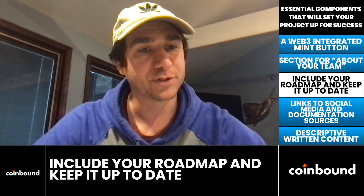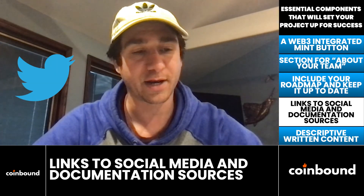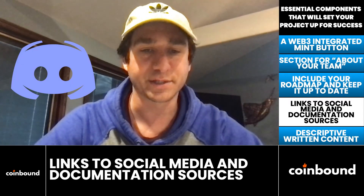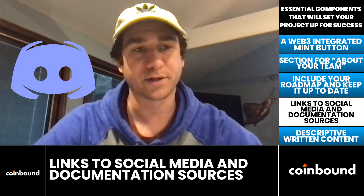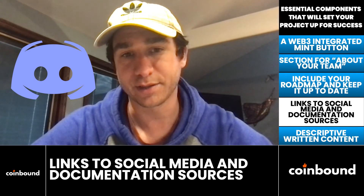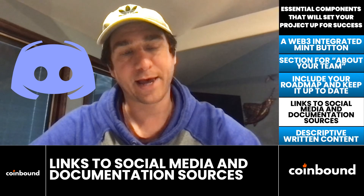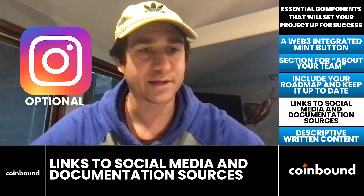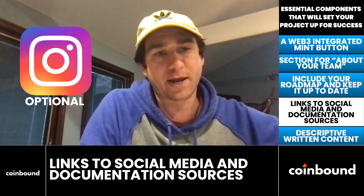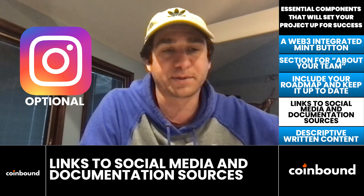Number four is social media links and links to relevant documentation. Twitter is huge in the NFT world — make it obvious on the website. Discord is also massive; it's where NFT communities exist and interact online, so it should be prominent on the website. Instagram I'd put as optional — the organic engagement isn't fantastic and it's typically not worth the time investment that Twitter is for NFT projects.